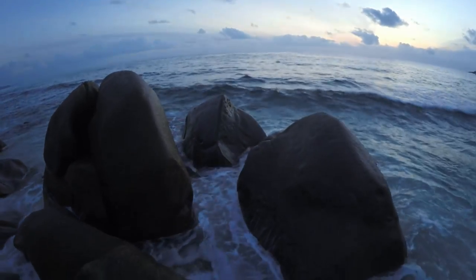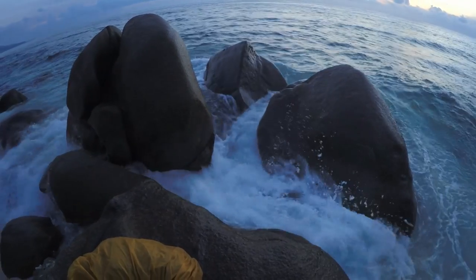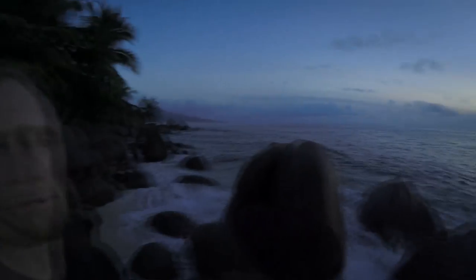Here comes the next wave — I'm quite lucky with those rocks in front of my rock which already break the waves, but yes, as the tide gets a little higher I guess I might have to abandon this position.